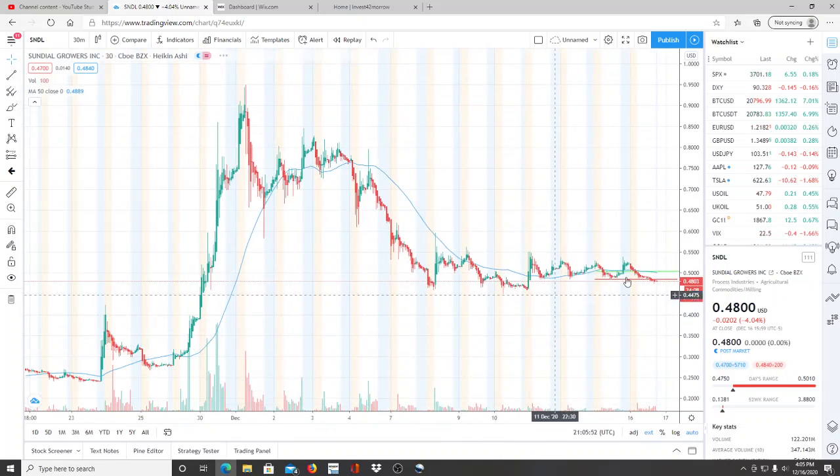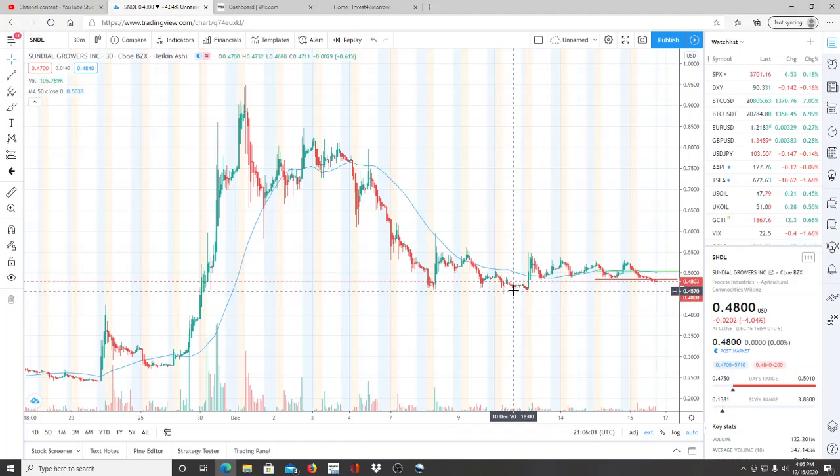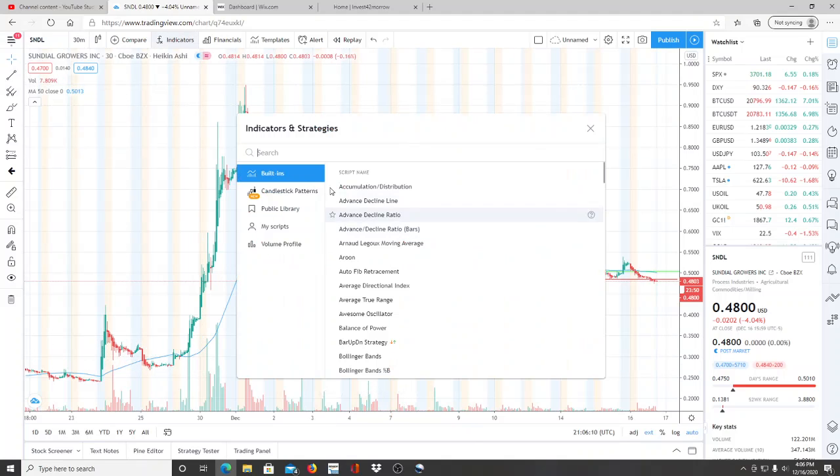SNDL has been in sideways movement. We've talked about the 46 cent mark — it broke slightly down to the 45 cent mark, and from that point forward we had a breakout that rose up to the 50 cent level, and it's just been moving sideways.